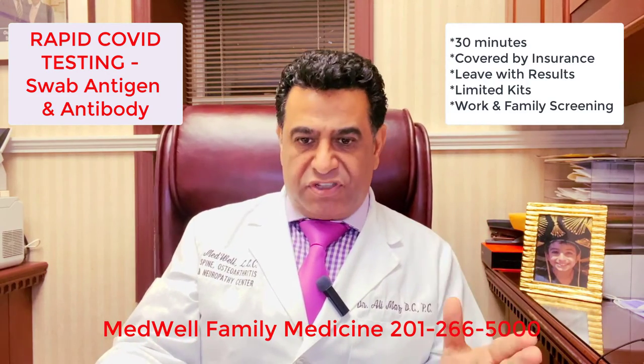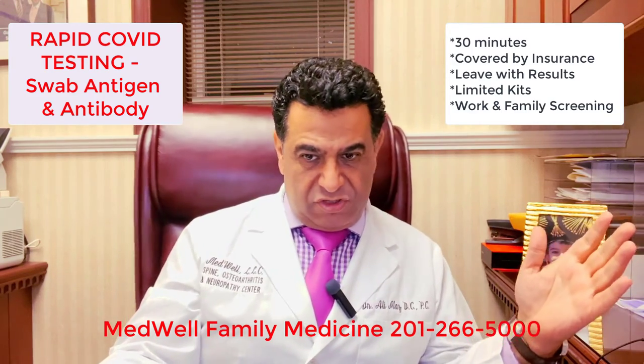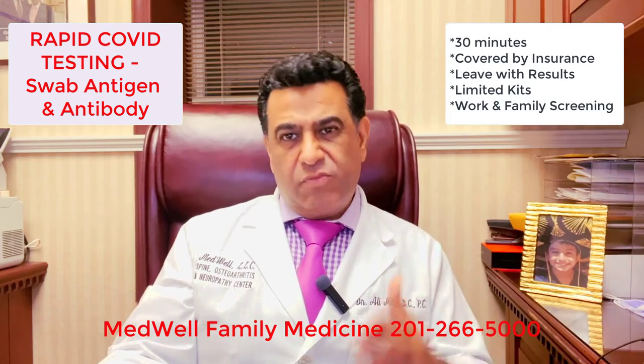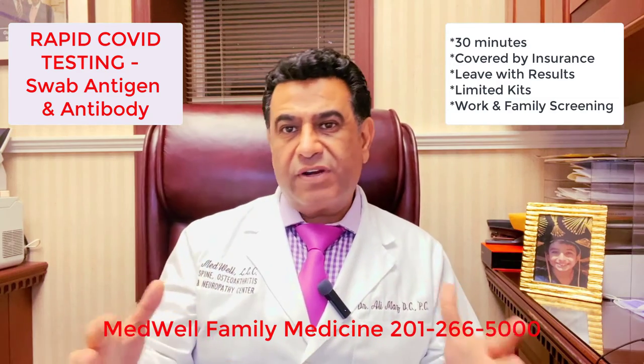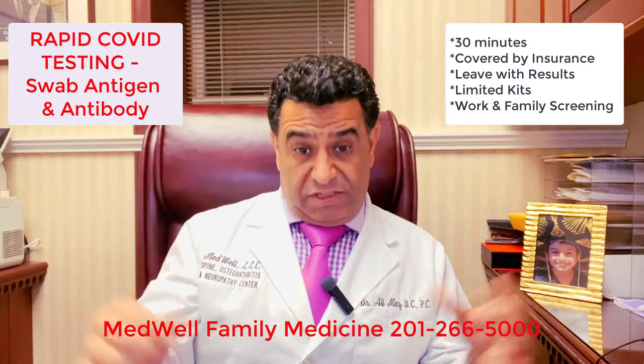First come, first serve, by appointment only — non-symptomatic patients only. Let's get tested before the second wave comes and be safe: for your sake, your family's sake, your co-workers' sake, and your loved ones.